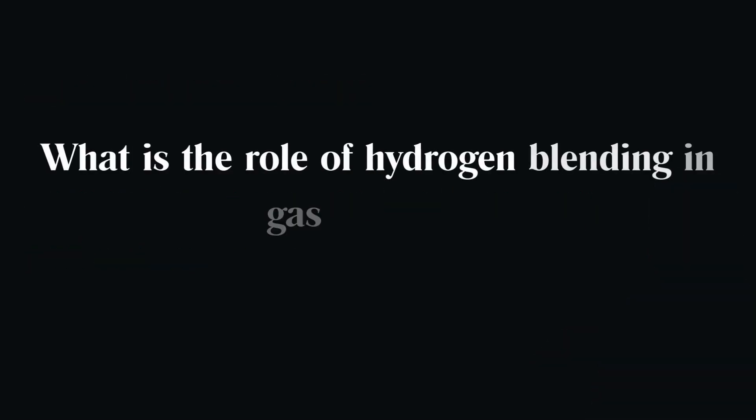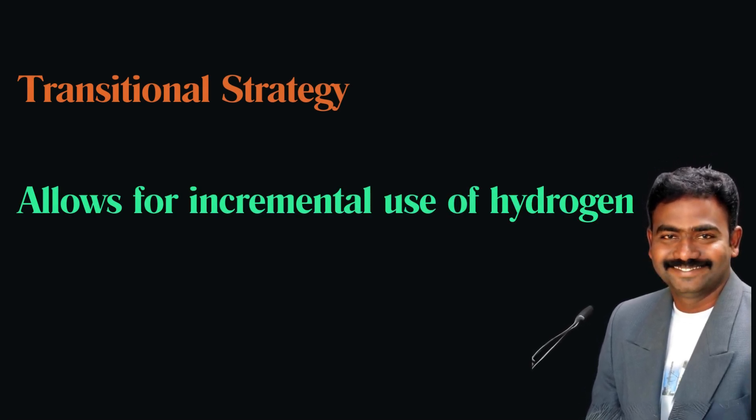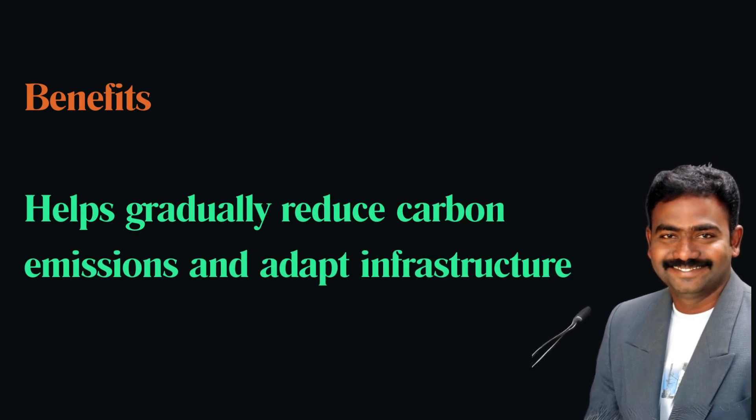What is the role of hydrogen blending in gas turbines? Hydrogen blending, where hydrogen is mixed with natural gas, is a transitional strategy that allows for incremental hydrogen usage, helping to gradually reduce carbon emissions and adapt infrastructure progressively.